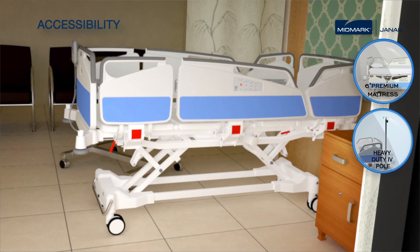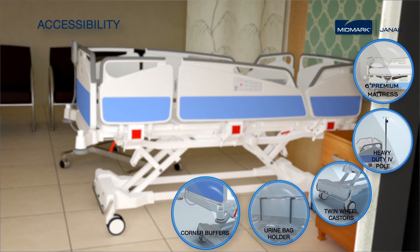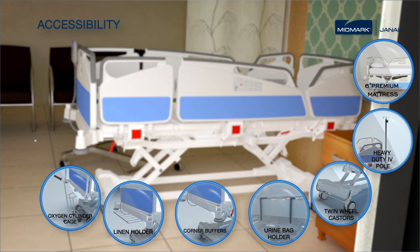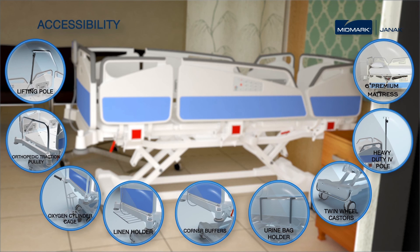Value-added accessories include a 6-inch premium high-resilience memory foam mattress, heavy-duty IV pole, twin-wheel casters with central and unidirectional lock, urine bag holder, corner buffers, linen holder, oxygen cylinder cage, orthopedic traction pulley, and lifting pole.